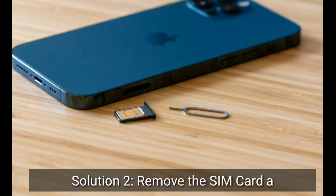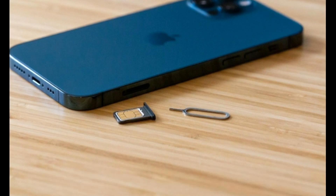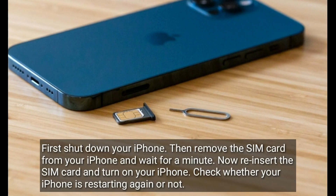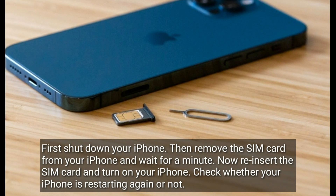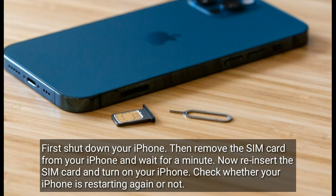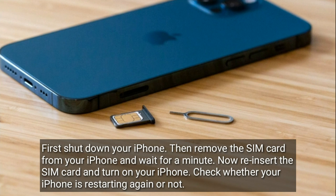Solution 2: remove the SIM card and reinsert it. First, shut down your iPhone, then remove the SIM card from your iPhone and wait for a minute. Now reinsert the SIM card and turn on your iPhone. Check whether your iPhone is restarting again or not.